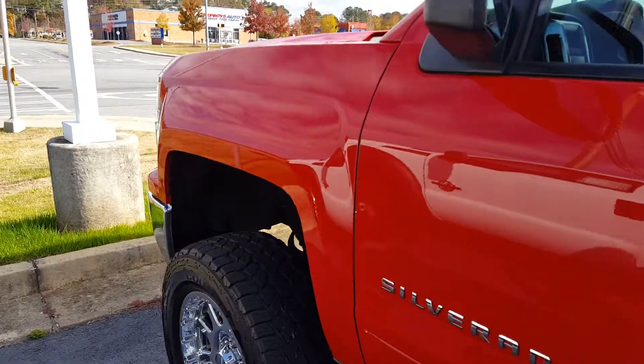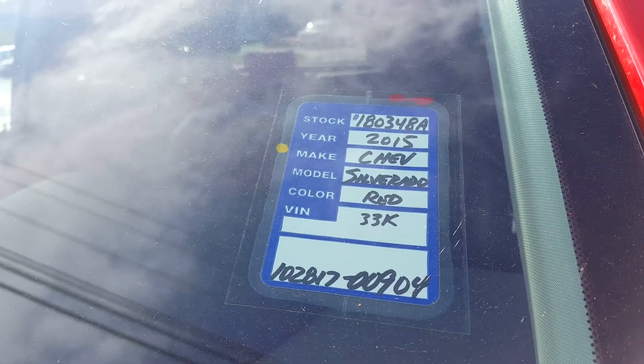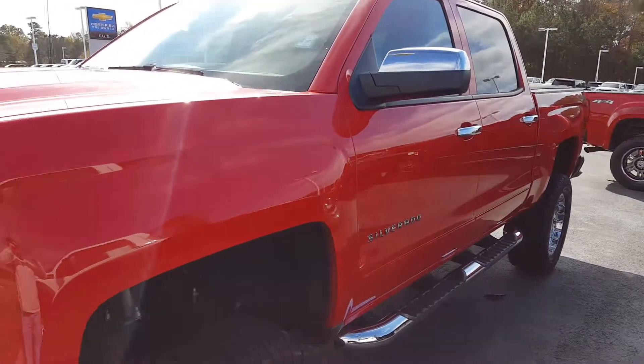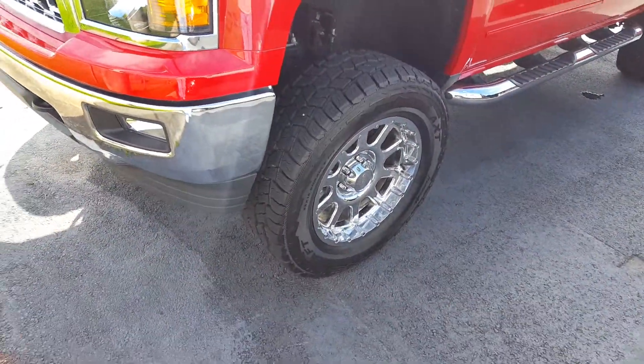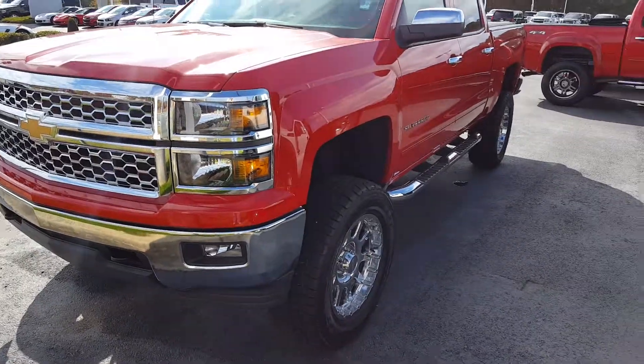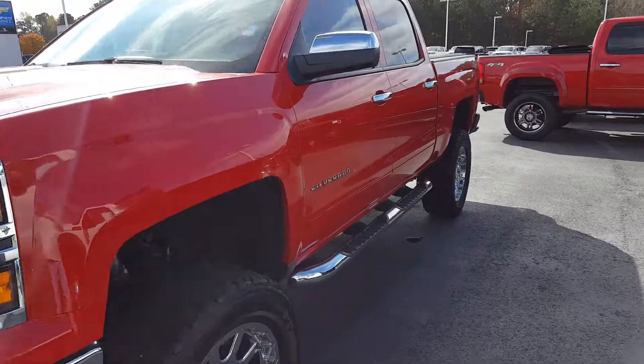Let's check this out and see what year this is. It's a 2015 — awesome looking truck, man. Lifted with nice wheels on it. A little bored today, so I went out and checked out the car lot.